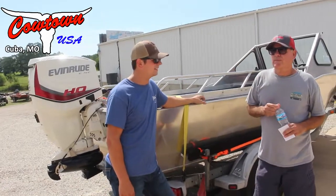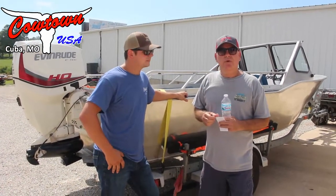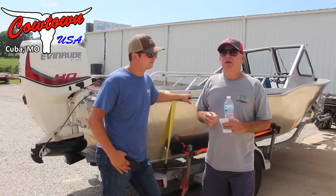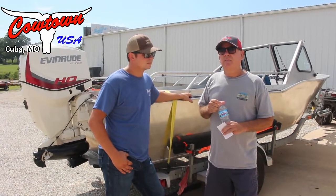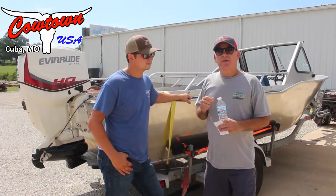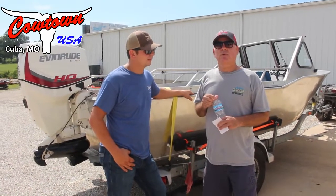I know you went to some lengths to get this boat here. Actually, back in November of 2018, I bought the motor, saving close to three grand, and ended up purchasing here. I didn't have a boat at the time for it to go on, but that's what I was looking for.